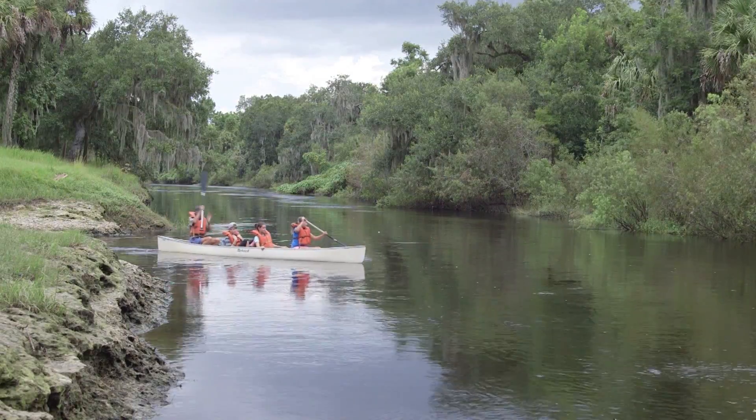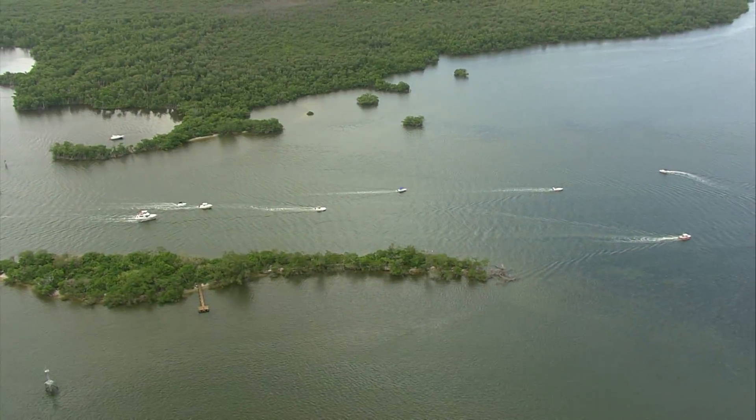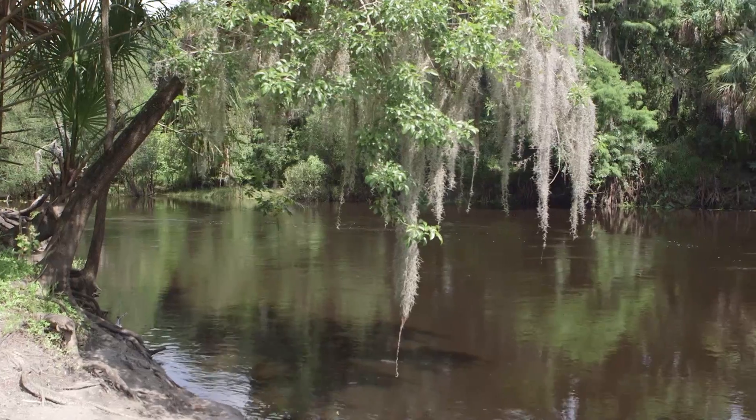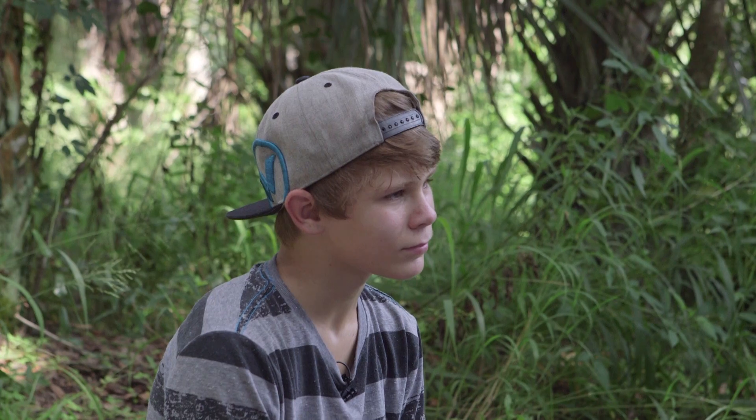The boat ramp, the rock, the land — it's all part of the watershed. But where does the watershed begin? The Charlotte Harbor watershed starts way up in Polk County and it travels all the way down to Charlotte Harbor and Bonita Springs. It covers about 4,700 square miles.